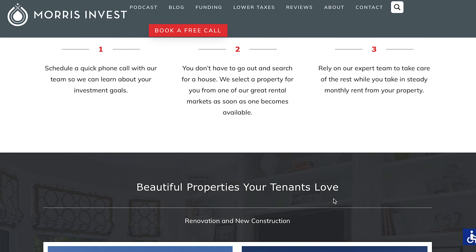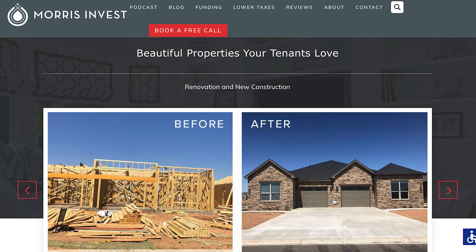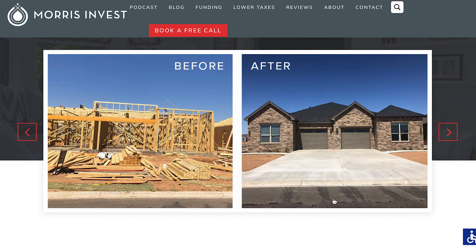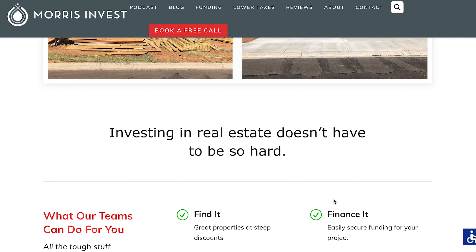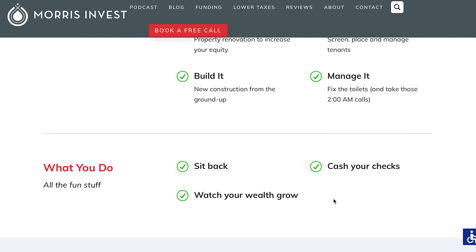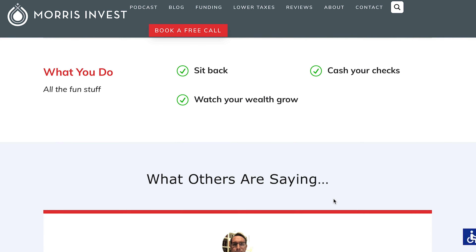When you work with us at our company, you're going to end up with a high quality new construction rental property. But that's not the only thing that we want to deliver. We will not sacrifice an excellent experience for our clients simply for a so-so market property or a lower cost property just to get you in the door. We will spend well over a year examining rental markets before we even acquire the land or build the new construction properties.